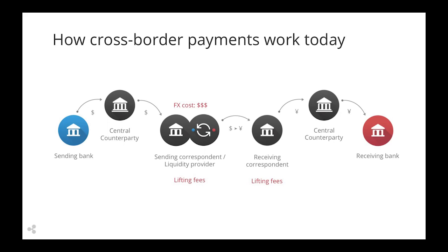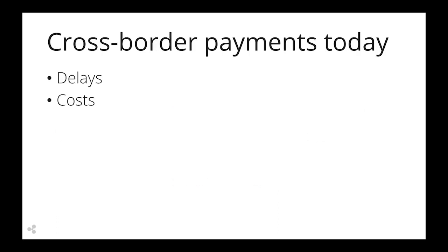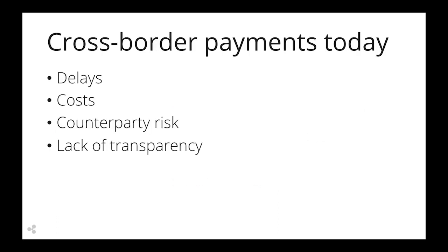The typical timeframe for these payments is two to four days. The side effects are delays, costs, counterparty risk, and lack of transparency.